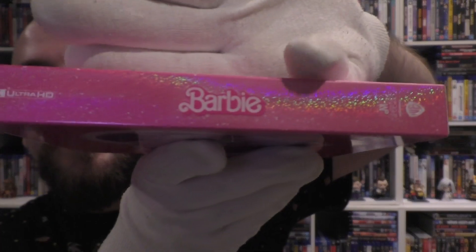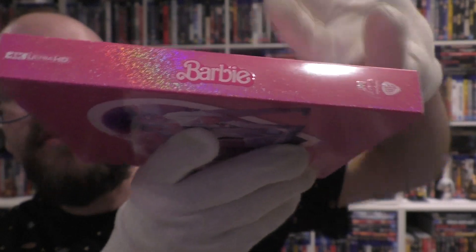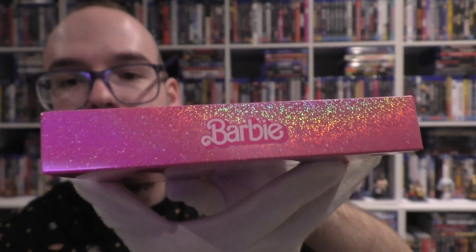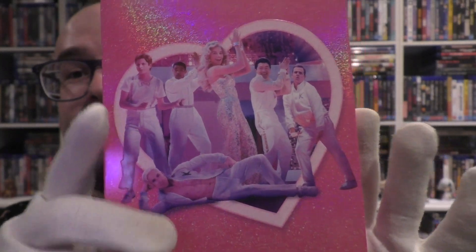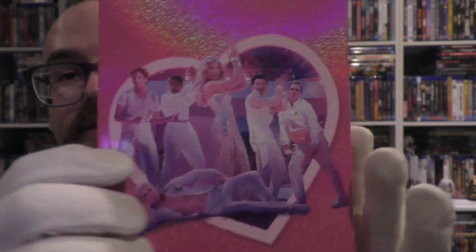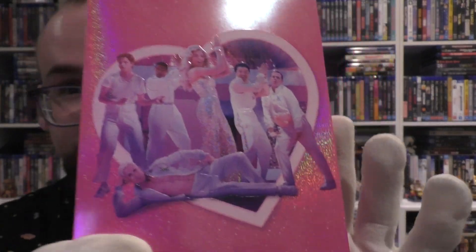You've got your Barbie spine, 4K logo, Barbie logo, Manta Lab and Warner Brothers logos — same as on the base, which also reveals the number. And on the top, the Barbie logo again. On the back, there's the whole crew — it's all the Barbies. There's Barbie and Barbie and Barbie and Ken and Barbie and Barbie — being sarcastic on purpose, just in case you didn't realise.